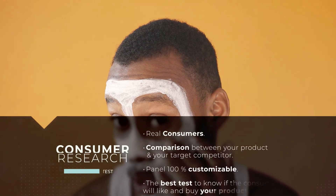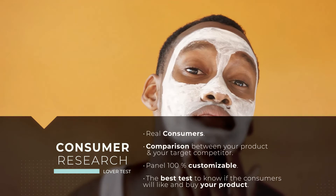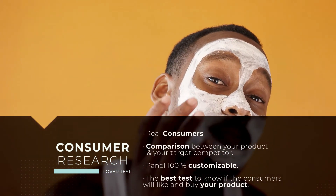Consumer research. Love a test: take home what real consumers think about your products. The product will be compared with a product already in the market.